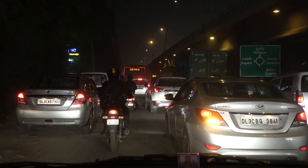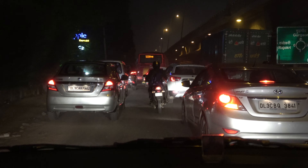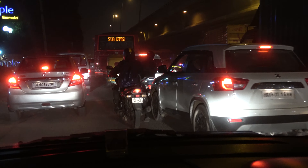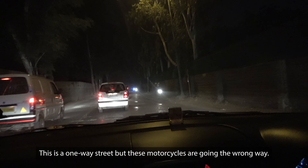I count like five lanes on a two-lane street — that's about normal, I think. And more people coming the wrong way.